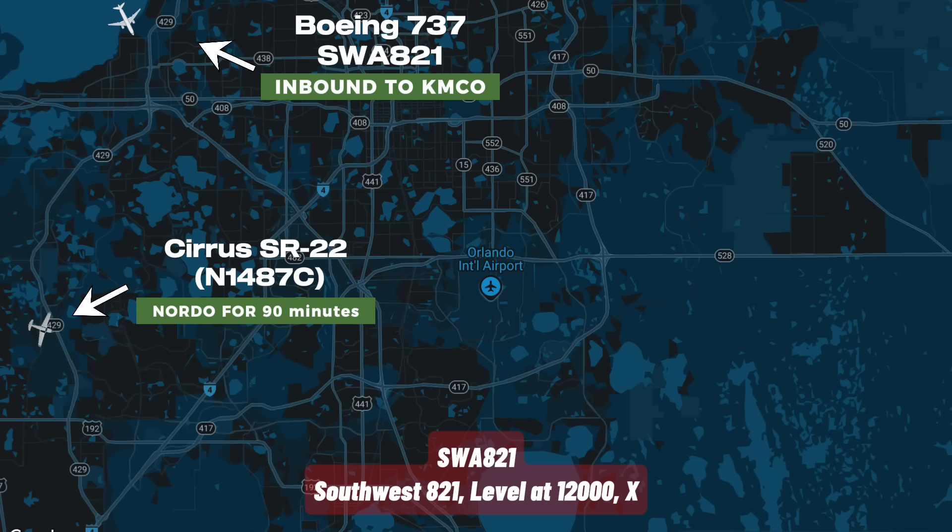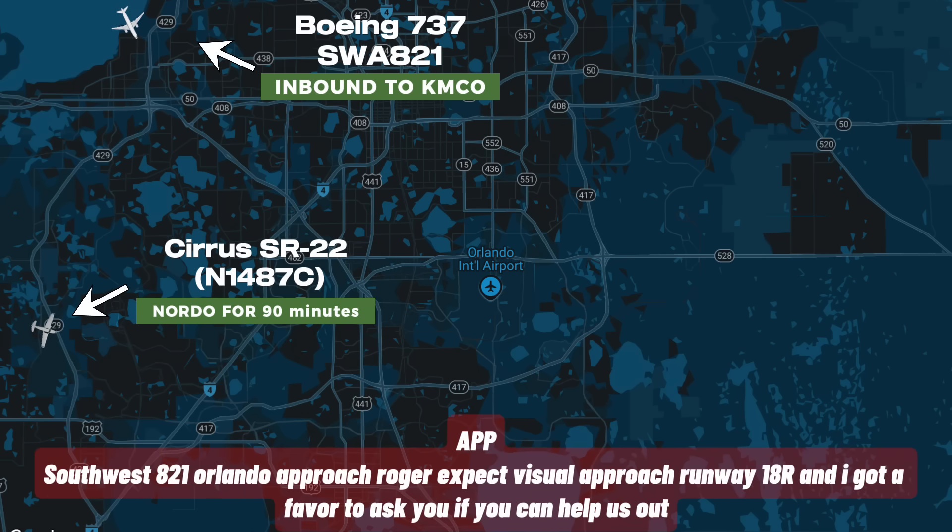Southwest 821 is level at 12,000, X-ray. Southwest 821, Toledo Approach, roger. Expect a visual approach, level 818. And I've got a favor to ask if you can help us out with something. Yeah, go ahead.